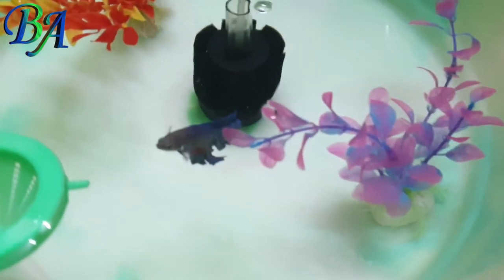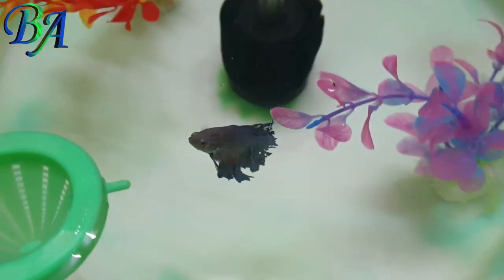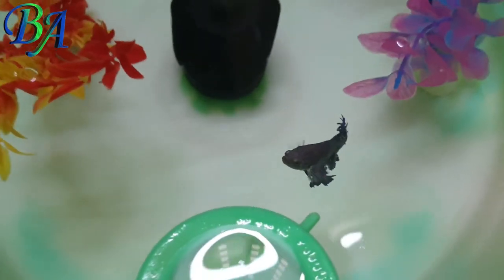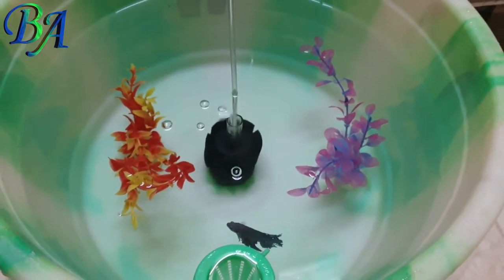This is my final newly made tub pool for a male full moon betta fish. Adding a sponge or hang-on-back filter is always better so that the water quality will be maintained.